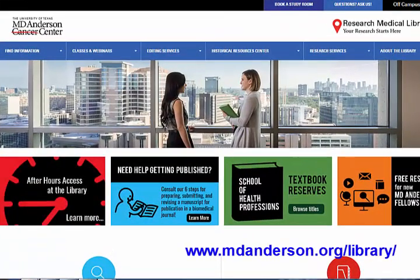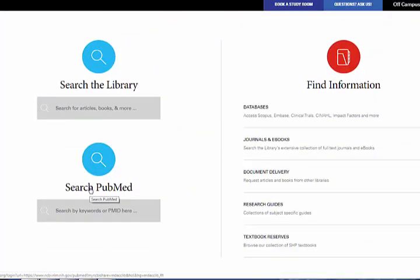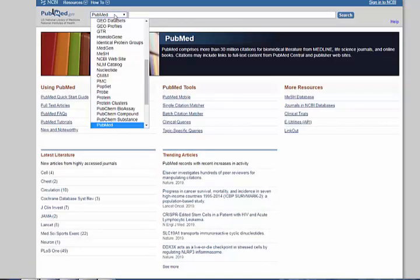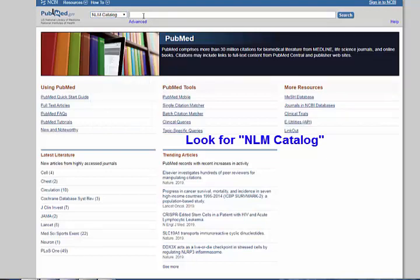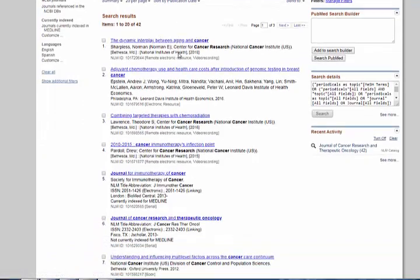The first tool that we always use is the NLM catalog. If you go to PubMed — you can do this from the library's homepage — it's going to look like your regular PubMed, but if you click on this drop-down menu and look down a little further, there's an NLM catalog. If you search for a journal in the NLM catalog, it'll tell you if it's indexed in Medline, and this is something we use to determine quality.